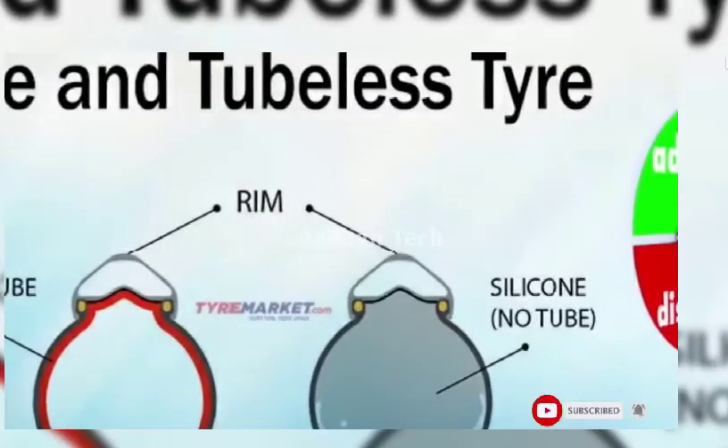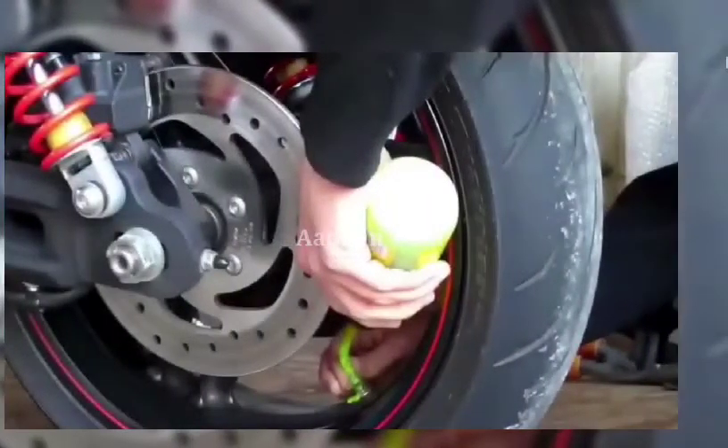Normally, there are different types of tires: there is a tube tire, there is a tubeless tire, and there is a tubeless sealant.